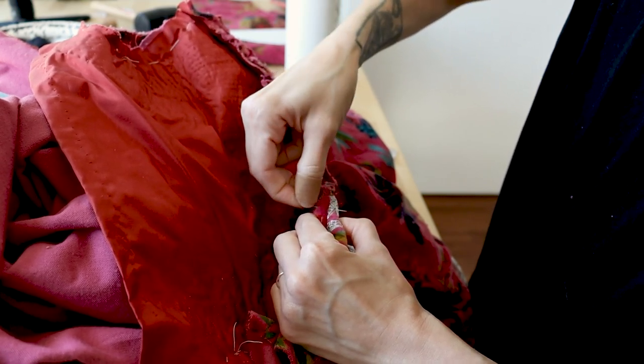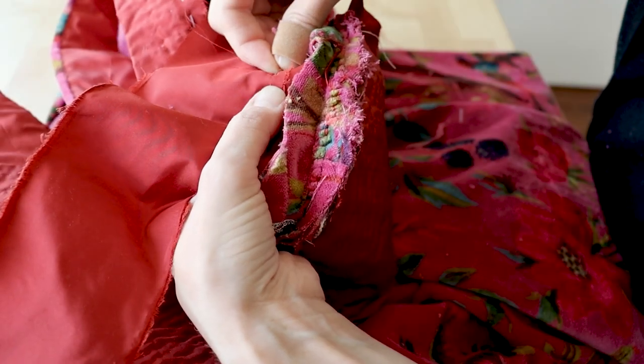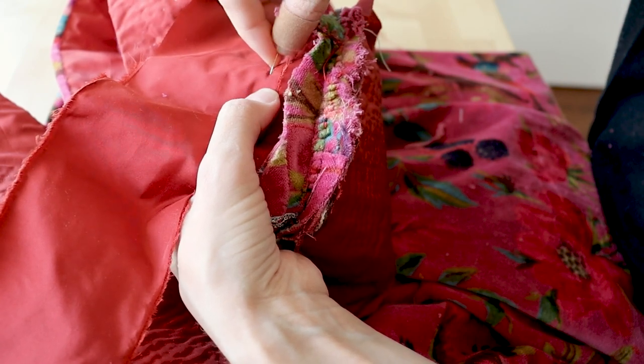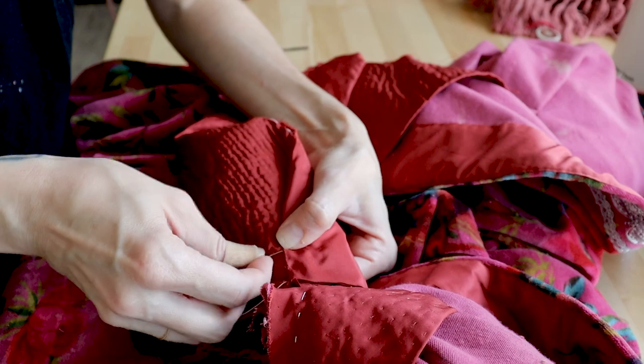The shoulder seams were whipped together through all layers. This thick, grotesque seam is covered with a strip of silk taffeta — first backstitched to one side, the seam allowance of the other side folded inward and fell stitched down.